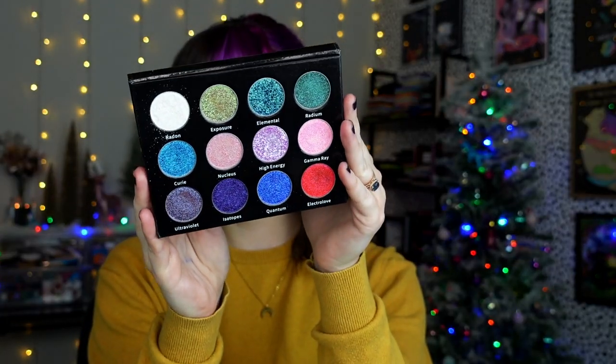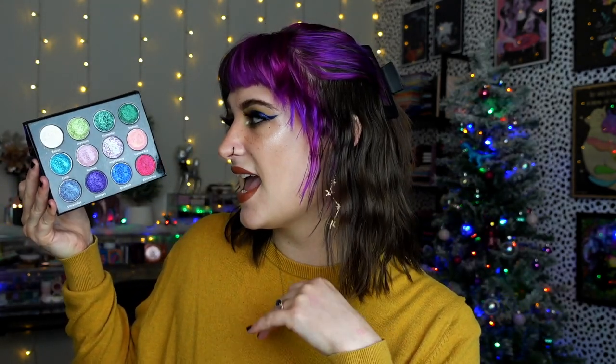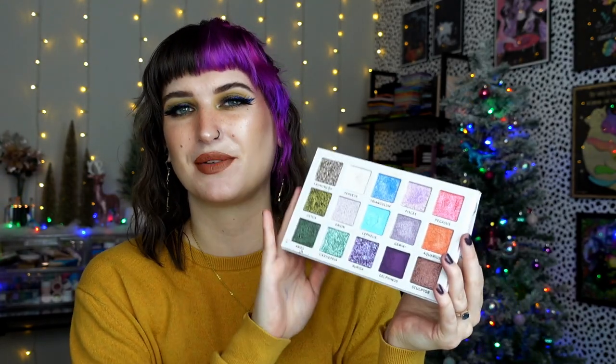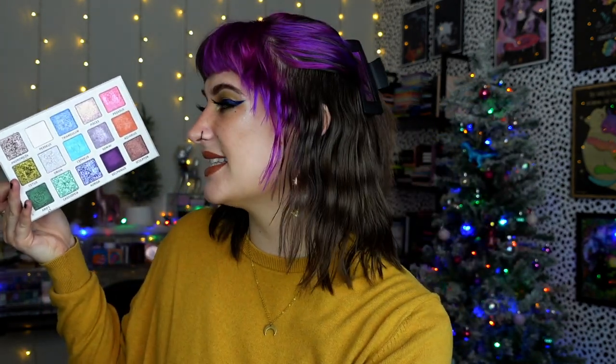Gourmain Girls has sent me a couple things over the last couple months and the Radioactive palette has really stood out to me recently. The shimmers are so shifty, sparkly, and wet looking - I'm very impressed with this brand and their formula. I also have the Bella Beauty Bar Angles of Illumination 3, which I used in a get ready with me and an Instagram and TikTok video. It's a 15 pan all duochrome palette and these shimmers are just so shifty and sparkly and wonderful - I love them both for different reasons.